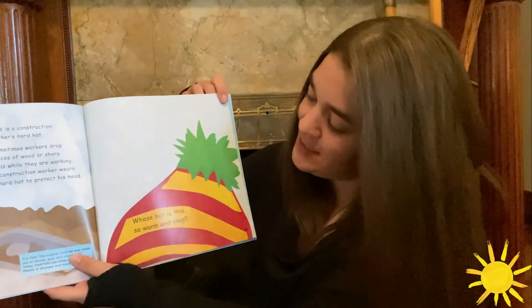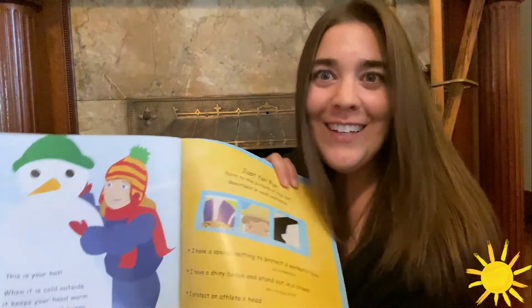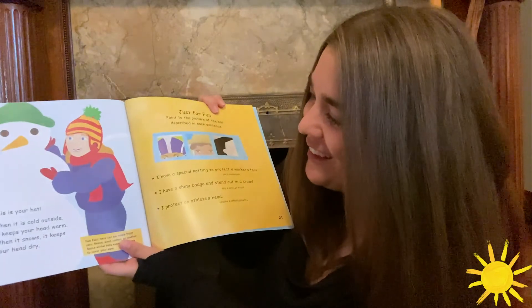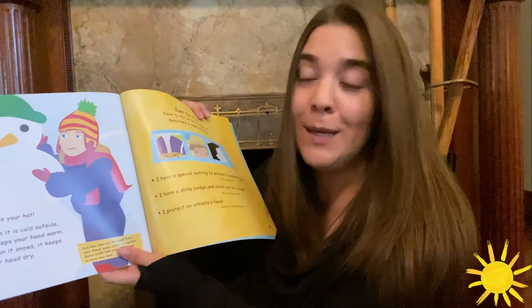Whose hat is this? So warm and snug. This is your hat. When it's cold outside, it keeps your head warm. When it snows, it keeps your head dry. And that is Whose Hat Is This?